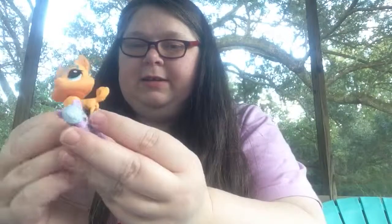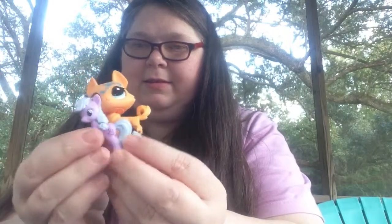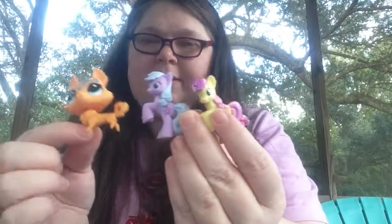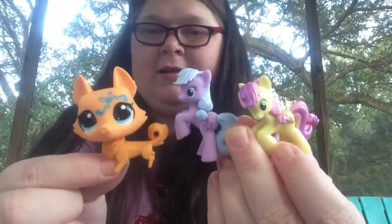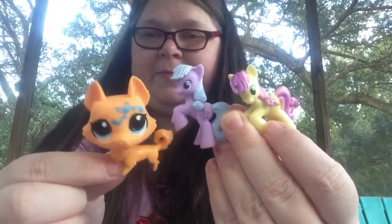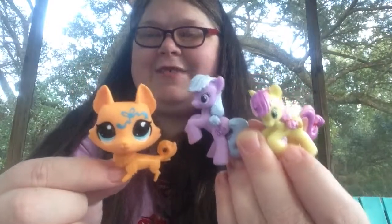So today we got this one, we got Grape Delight, and we got Lavender Fritter. I think we had a very successful blind bag haul, even though they were the only ones there. These are really cute, so I'm going to have to keep looking for some more of these. Thanks for watching. Bye!